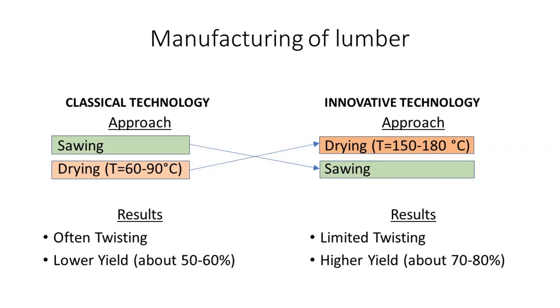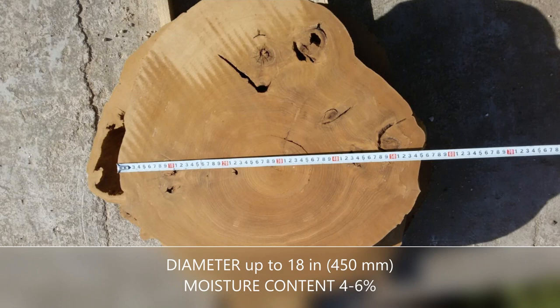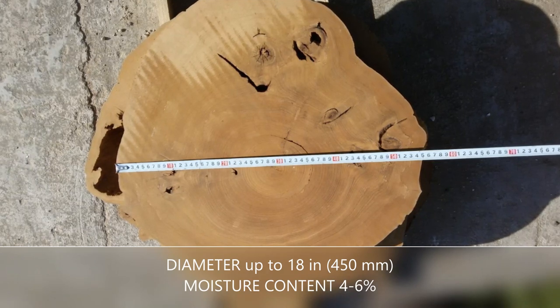The first step of this solution is to directly treat logs at a relatively high temperature, then break down logs into lumber and timber used as a whole. This solution can help decrease twisting of lumber and increase the yield of wood material.